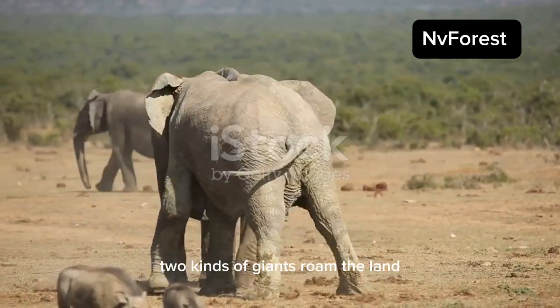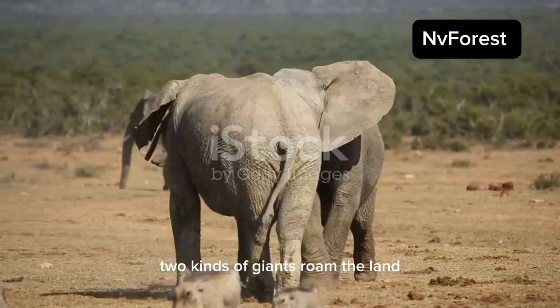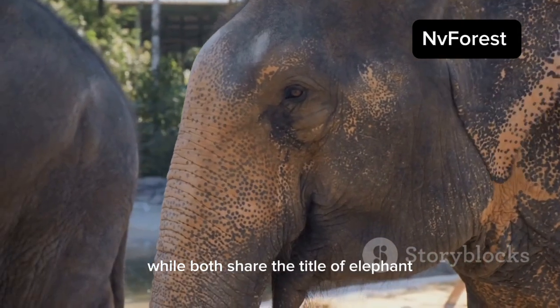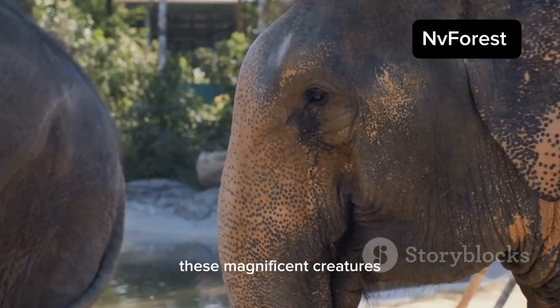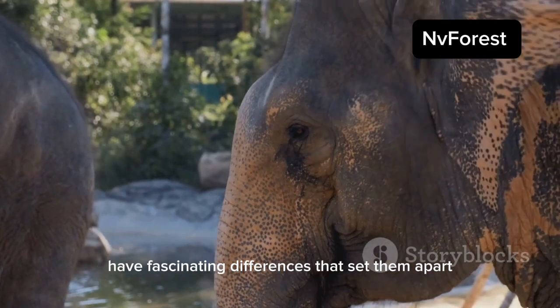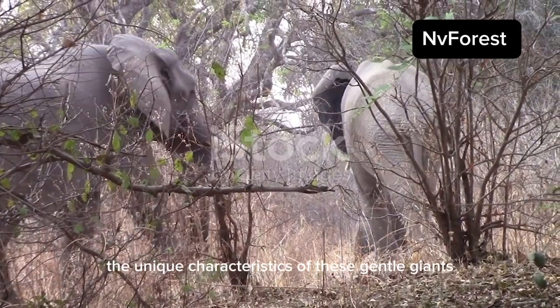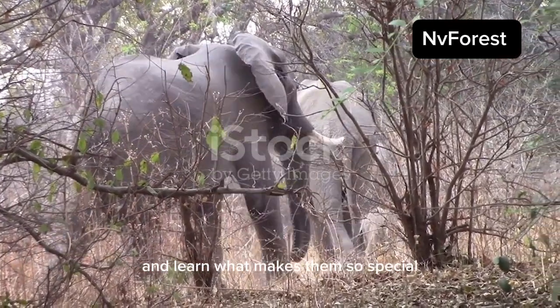Across our magnificent planet, two kinds of giants roam the land: the Asian elephants and the African elephants. While both share the title of elephant, these magnificent creatures have fascinating differences that set them apart. Join me as we journey to uncover the unique characteristics of these gentle giants and learn what makes them so special.